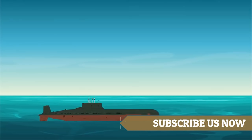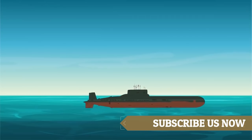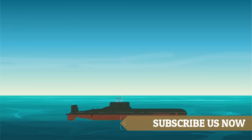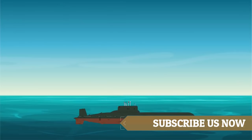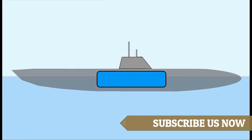The submarine is heavier than the surrounding water, so it will sink. When there is no water in the ballast tanks — or the ballast tanks are filled with air — the submarine floats on the surface. When the submarine wants to dive, the air vent flaps open, water fills into the ballast tank, and the submarine sinks into the water.